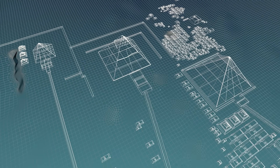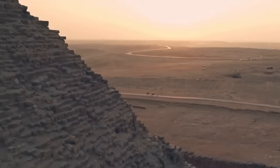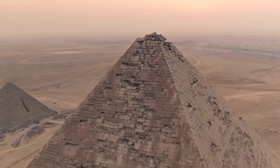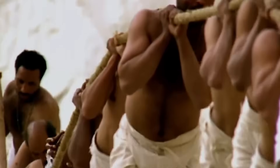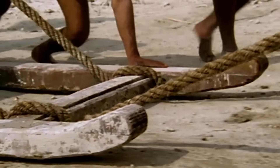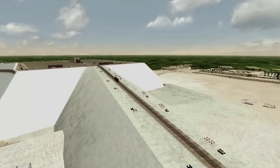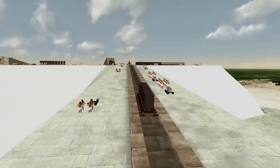The base of the pyramid is almost perfectly level, off by less than an inch across the entire structure, and the blocks fit together with extreme precision even though many of them weigh several tons. Some engineers today say recreating that level of craftsmanship with our current technology would still be a serious challenge. So while the tools might have been simple, the knowledge and execution clearly weren't.